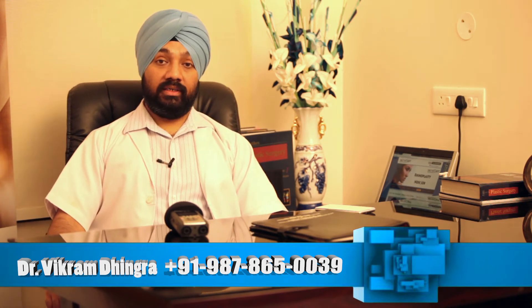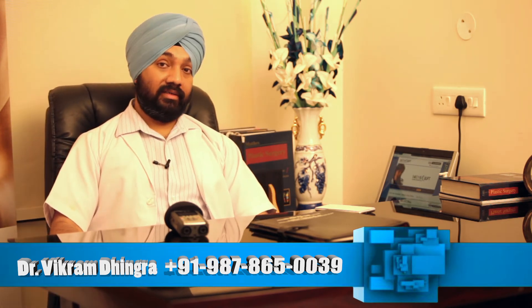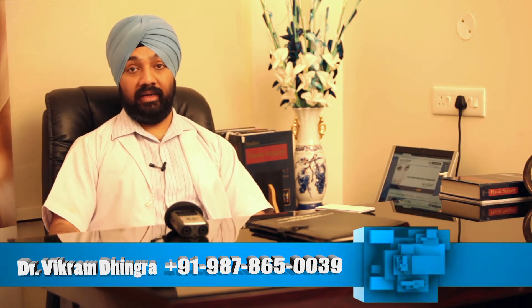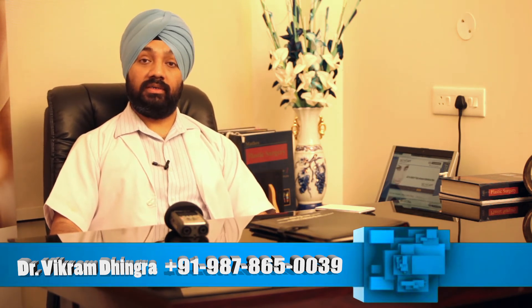Online consultation and pre-operative blood tests can be done before the patient visits us for the surgery, and an appointment can be made directly on the net after depositing some advance for booking the OT.